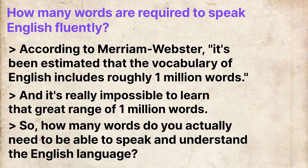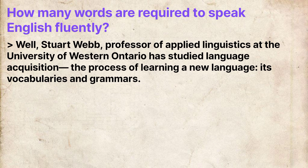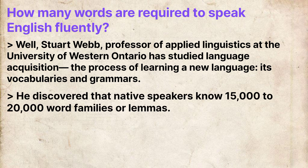So how many words do you actually need to be able to speak and understand the English language? Well, Stuart Webb, Professor of Applied Linguistics at the University of Western Ontario, has studied language acquisition — the process of learning a new language, its vocabularies and grammars. He discovered that native speakers know 15,000 to 20,000 word families or lemmas.